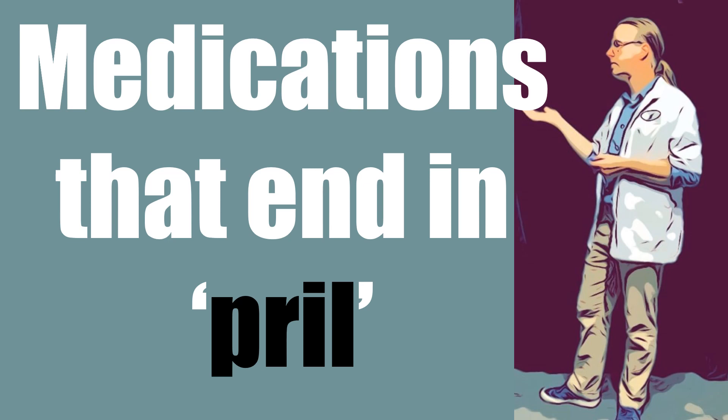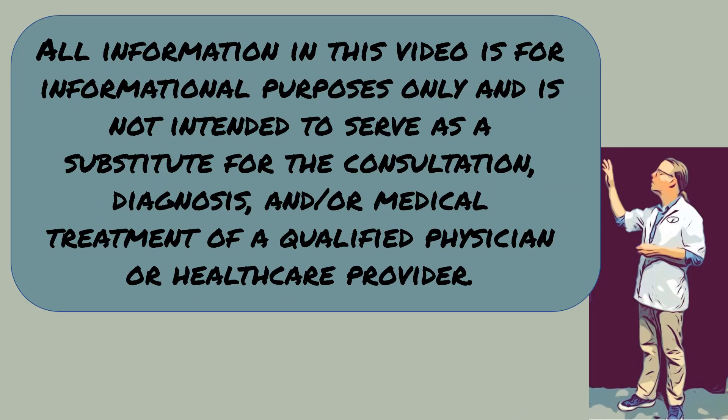Hi, this is Josh. I'm a pharmacist with PharmacistTips.com. Today we're going to discuss medications that end in '-pril' — P-R-I-L. First off, as with all my videos, this is informational only and is not intended to serve as a substitute for a healthcare provider.